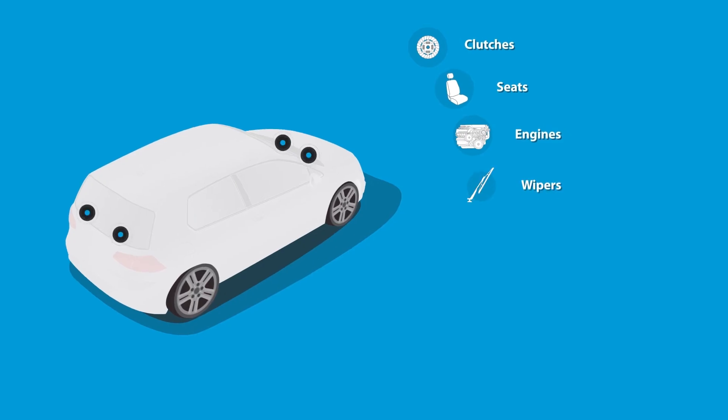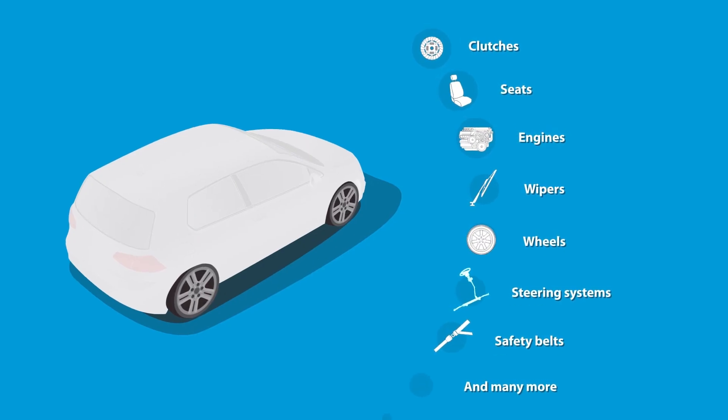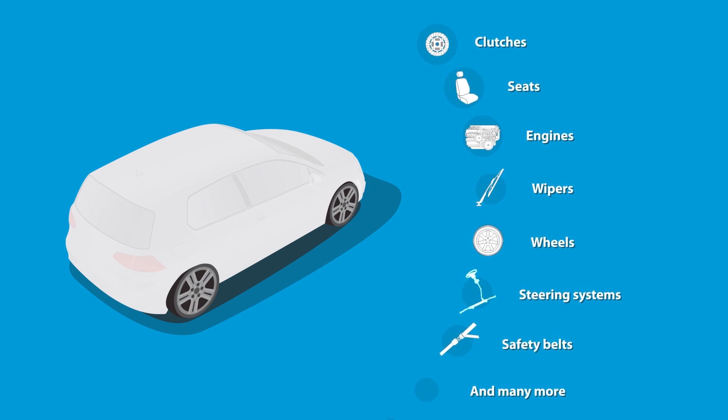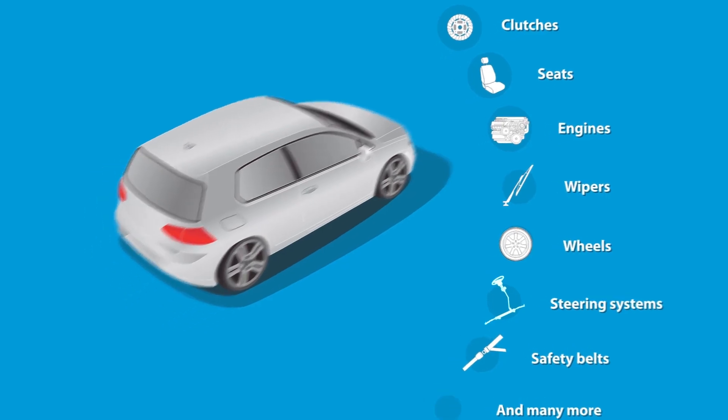Clutches, seats, engines, wipers, wheels, steering systems, and safety belts — if you want it to be stronger, lighter, and more durable, chances are a customized steel part is the right solution for you.